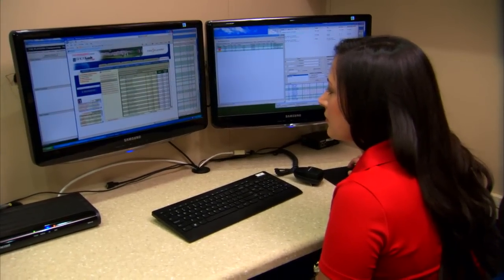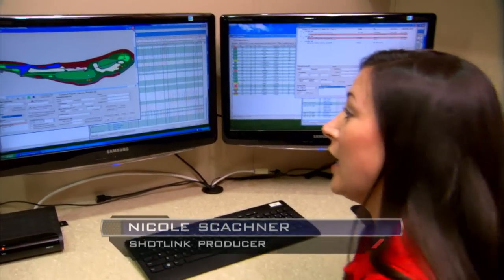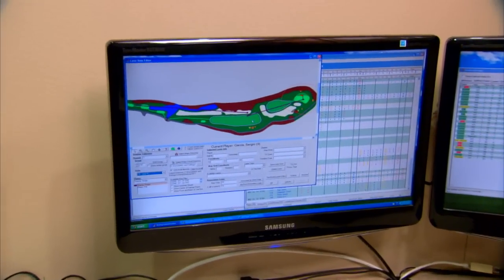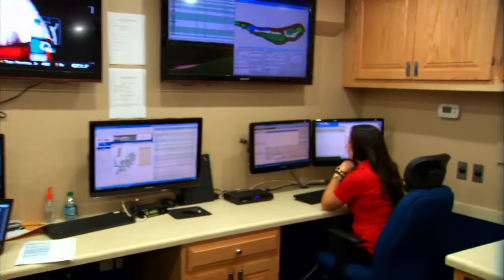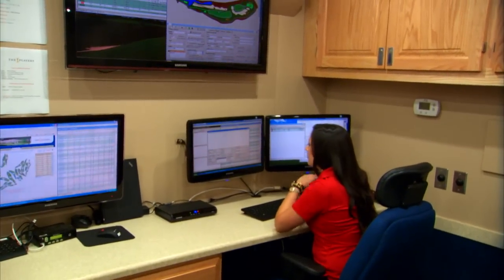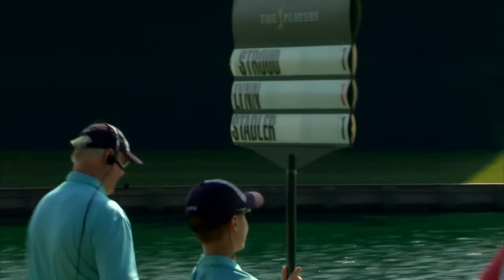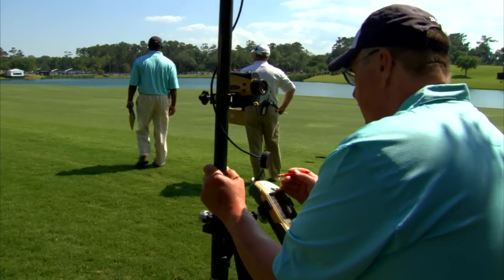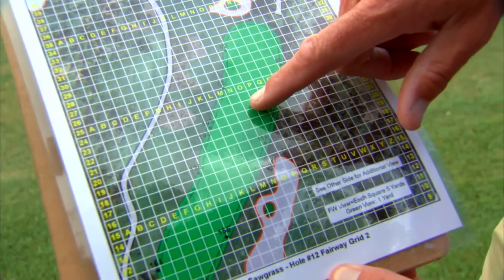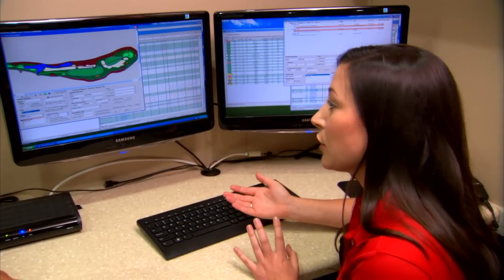One example I would be looking at during the week: this is Sergio Garcia on hole 10. The walking scorer said that he hit his drive in the fairway, but our laser operators came up with it in the bunker. My job is to find out which piece of information is correct. I can call the walking scorer on the radio or the laser operator and find out a grid coordinate — they're looking at a printed map — and we can verify it to make sure the laser was accurate.